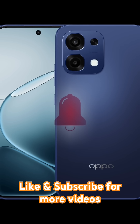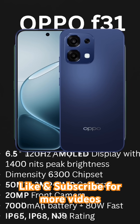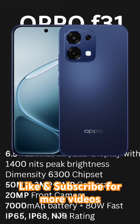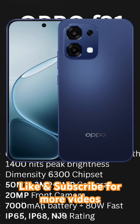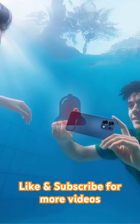Fourth, the Oppo F31. It sports a 6.5-inch AMOLED display with 120Hz refresh rate and 1,400 nits brightness. Under the hood, the Dimensity 6300 powers a 50-megapixel plus 2-megapixel rear camera combo and a 16-megapixel selfie shooter. With a massive 7,000 mAh battery and 80-watt fast charging, it's a powerhouse. Rated IP66, IP68, and IP69, it's triple protected.